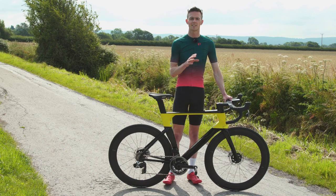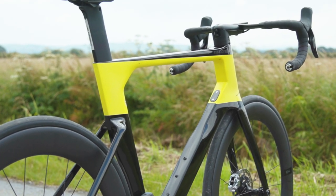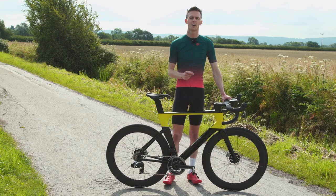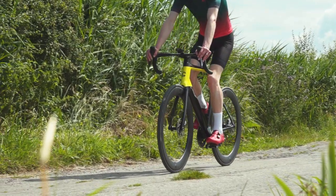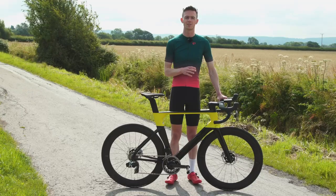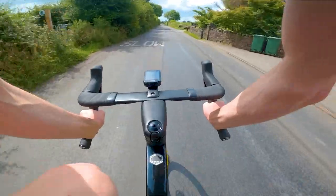The 58cm test bike has a stack and reach of 580mm and 398mm respectively, making it slightly longer and lower than Cannondale's all-around Super 6. It also gets a 17-degree stem to keep things aero and aggressive at the front end. Combined with 73.5 and 73-degree seat and head tube angles, 405mm chainstays and a 1000mm wheelbase, it's impressive how sharp the System 6 feels. At 183cm tall I'd probably get a 56cm frame if personally buying this bike.